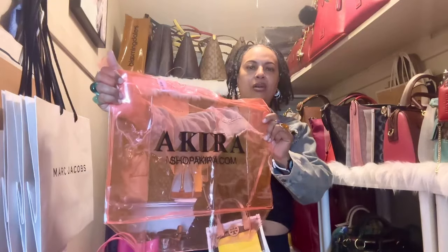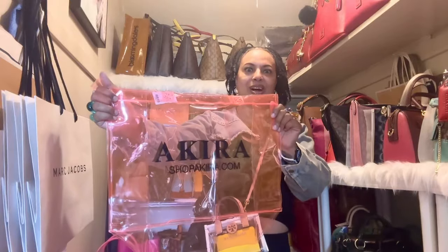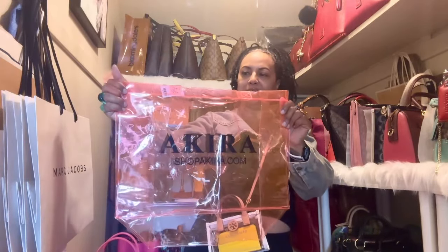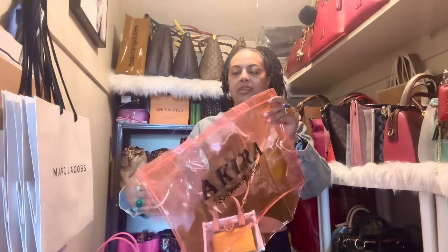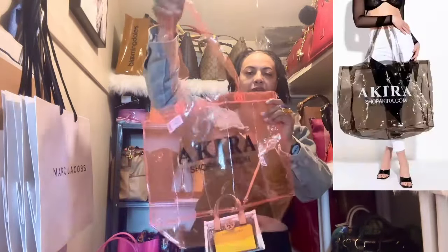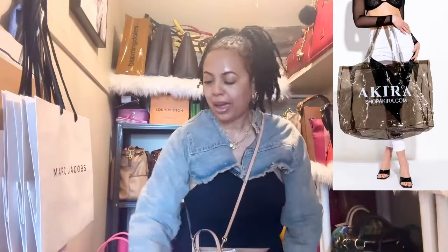Even though they are PVC they are pretty durable, and they're so cute because they came in beautiful jelly fun colors — like this green one and this pretty pink one. They also came in a neon yellow color. These are always available on the Akira website — nice clear see-through PVC jelly handbags.